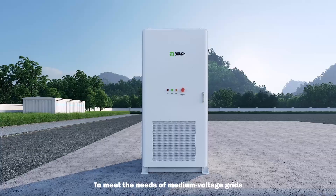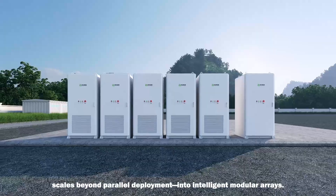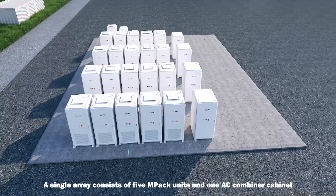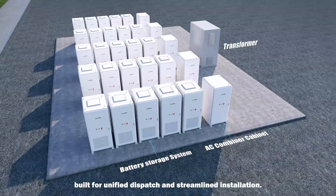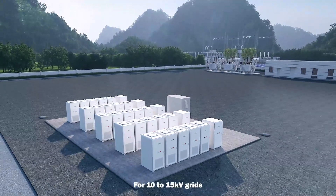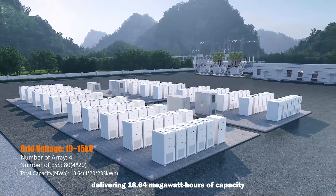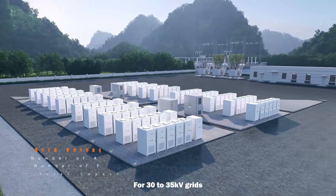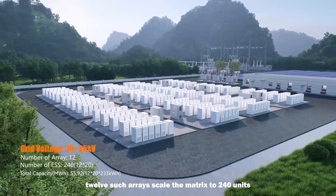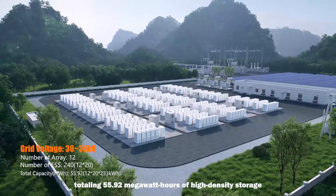To meet the needs of medium voltage grids, MPAC-233A scales beyond parallel deployment into intelligent modular arrays. A single array consists of five MPAC units and one AC combiner cabinet, built for unified dispatch and streamlined installation. For 10 to 15 kV grids, four arrays form a matrix of 80 units, delivering 18.64 MWh of capacity. For 30 to 35 kV grids, 12 such arrays scale the matrix to 240 units, totaling 55.92 MWh of high-density storage.